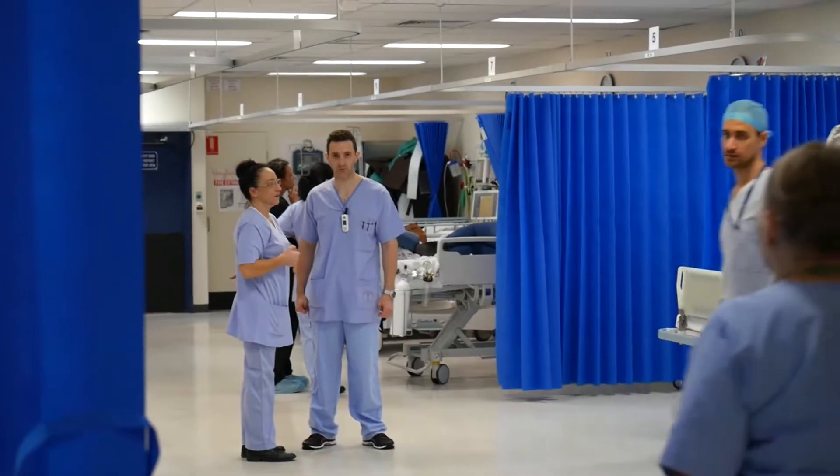My name is Tony Lentz. I'm the Director of Anaesthetics here at Logan Hospital, and my role has been the clinical lead for the anaesthetic department and for the engagement and the rollout of the IEMR in the theatre environment.